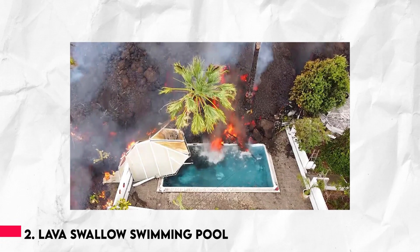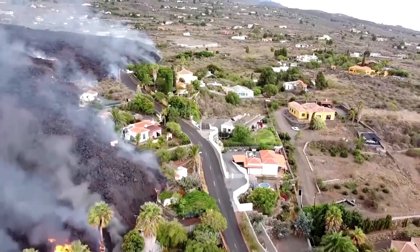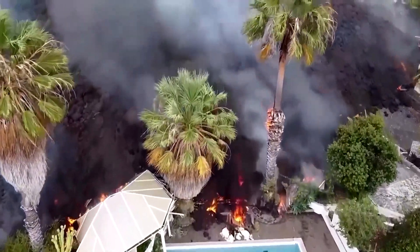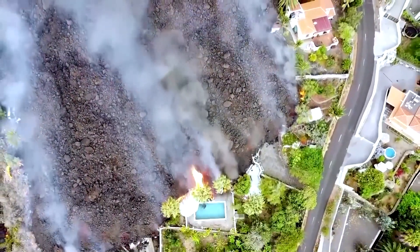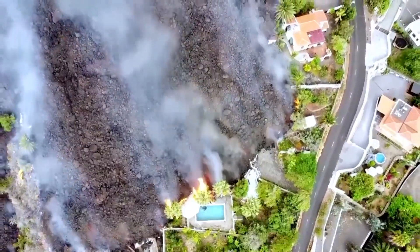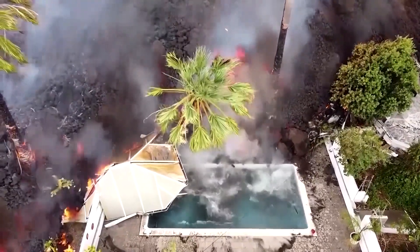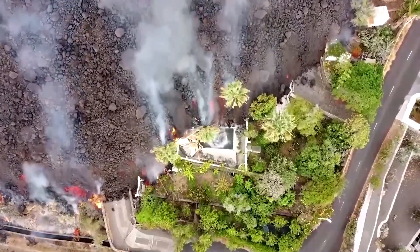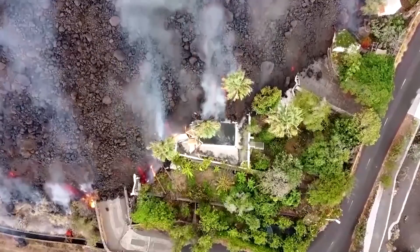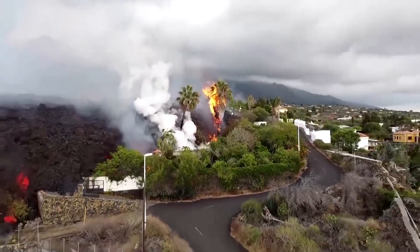Number 2: Lava Swallows Swimming Pool. Our next video follows the La Palma eruption and demonstrates how it affected things on a more personal level, as the lava appears to just devour a swimming pool whole like some ravenous creature moving downward. There's no question who will win this round of lava versus water. Despite the mismatch in size, you can still see the reaction as the enormous mound of black lava reaches the sapphire blue of the swimming pool. We can only assume, hope, and pray that nobody was in this particular home when this footage was shot.